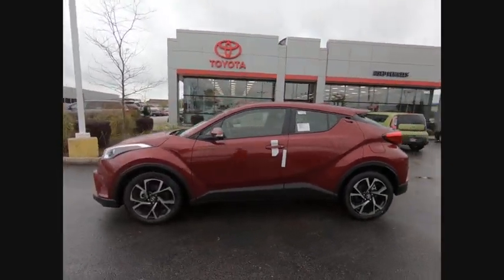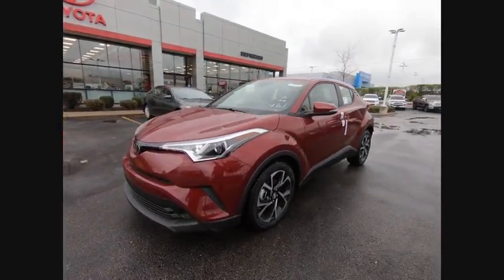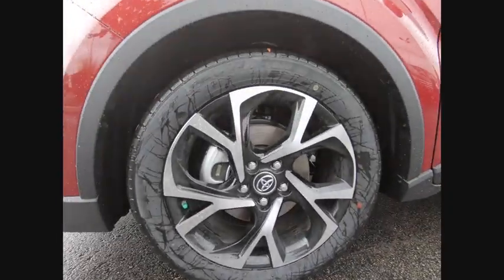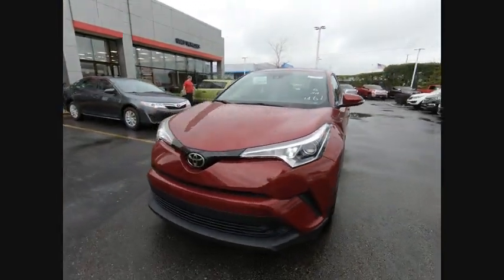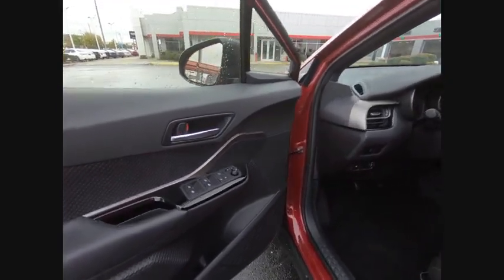This vehicle has less than 100 miles. Here are some of this vehicle's great options: traction control, air conditioning, dual airbags, power steering, alloy wheels, 4-wheel disc brakes, electronic stability control, power windows, trip computer, rear window defroster. Your new ride is just a phone call away.